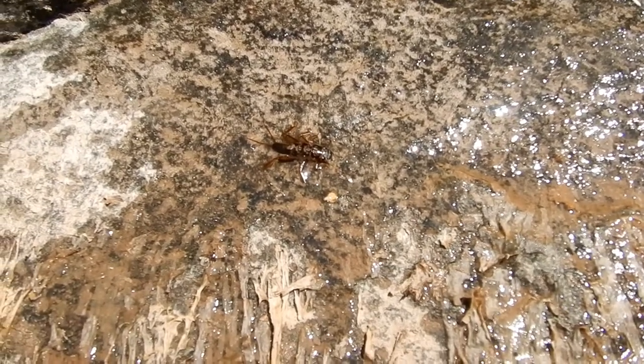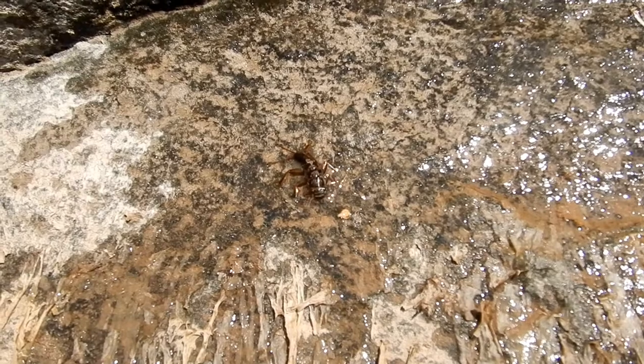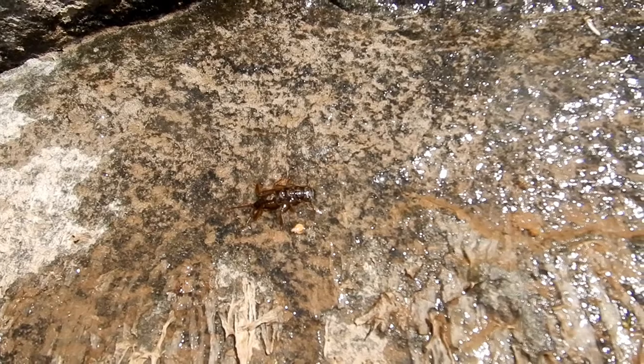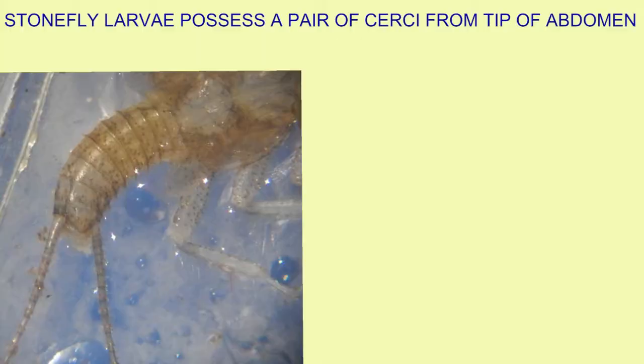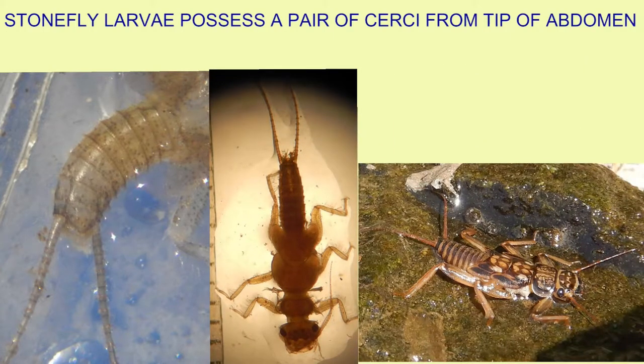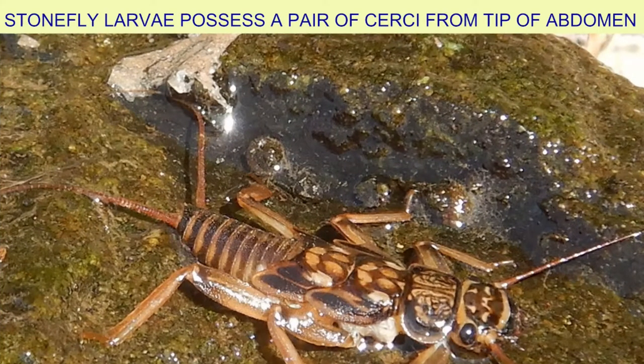These cerci may function in detecting the approach of potential predators and sensing movements in water, but also perhaps in deterring predators, given that stonefly larvae are more likely to be spit out rather than ingested by fish if they are grabbed tail first rather than head first.